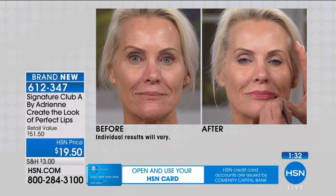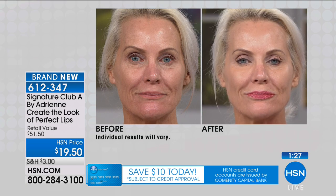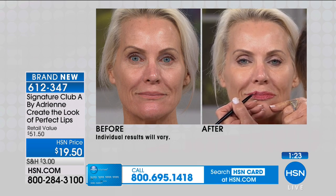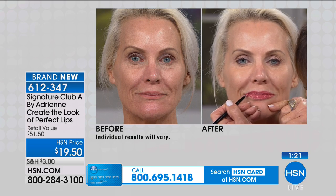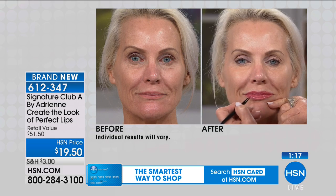Now I want you to take a look at this — look at her before and her after. You get a full lipstick look, you get a very finished look. And the best part of it? It will look like this at midnight tonight. That's it.